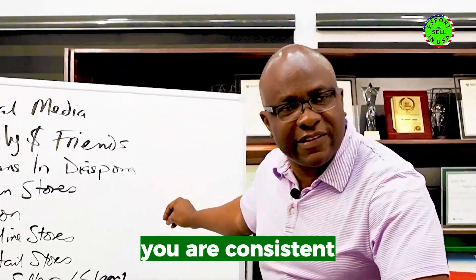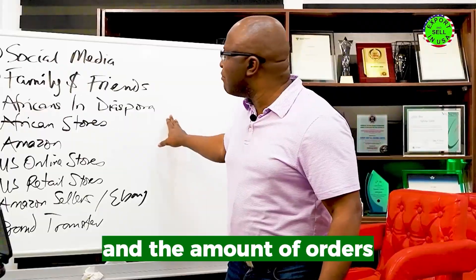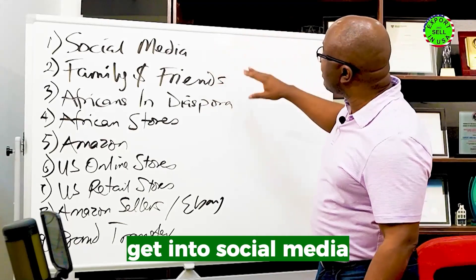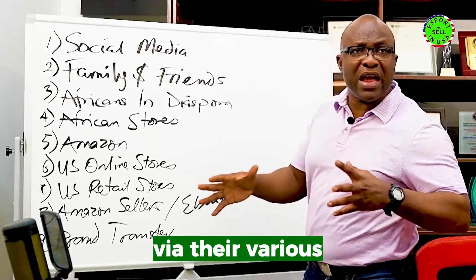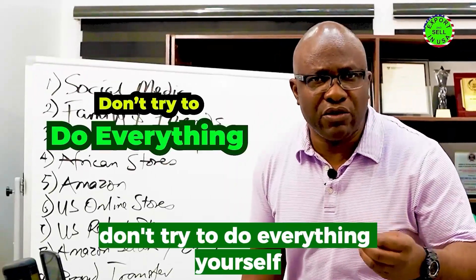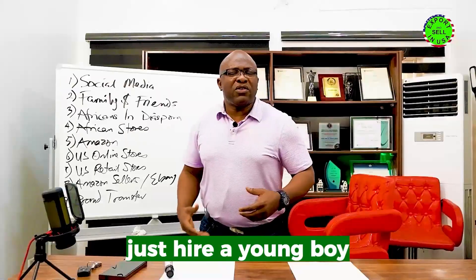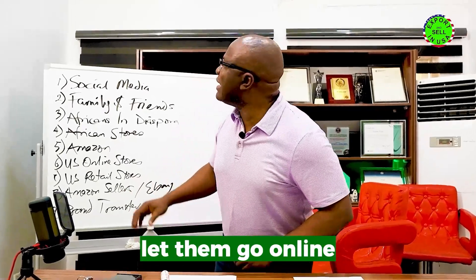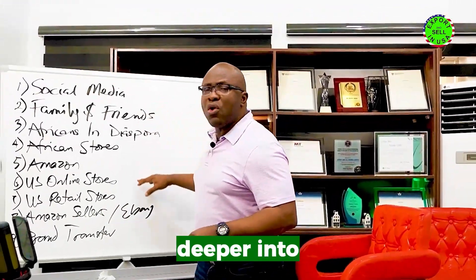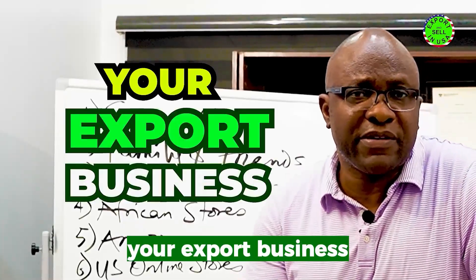If you use any of these methods consistently, I can guarantee that in three to six months you will be amazed at the amount of sales and orders you are getting. I've listed them in order of difficulty: social media is easiest, then family and friends, Africans in diaspora associations, African stores, Amazon, and US online stores. Don't try to do everything yourself — hire someone to go online and help you find buyers. Follow these steps and your export business will be on a different level.